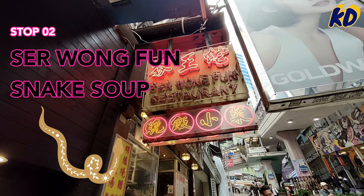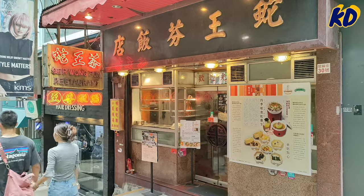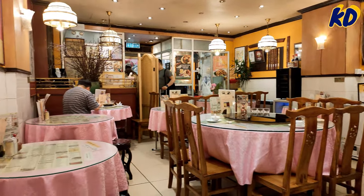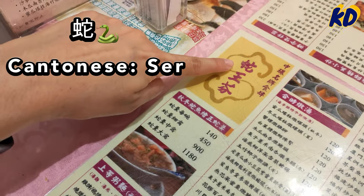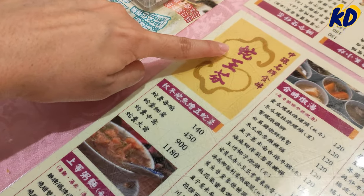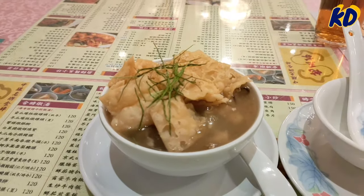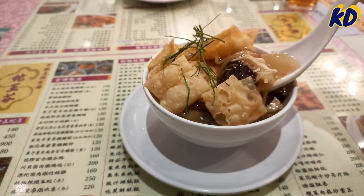Second stop: snake soup. Xie Wang Fen is a Michelin-recommended restaurant in Central with over 100 years of history. As you step through the doors, you will be transported back in time by the restaurant's authentic Chinese decor. Xie in Cantonese means snake, and as its name indicates, one of the signature dishes here is snake soup. Snake soup has great Chinese medicinal value — depending on the herbs used in the recipe, regular consumption can boost your body system.